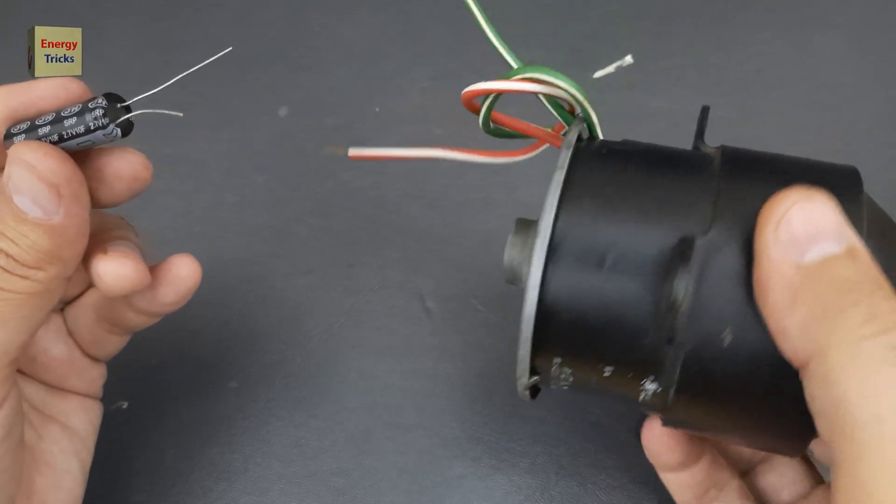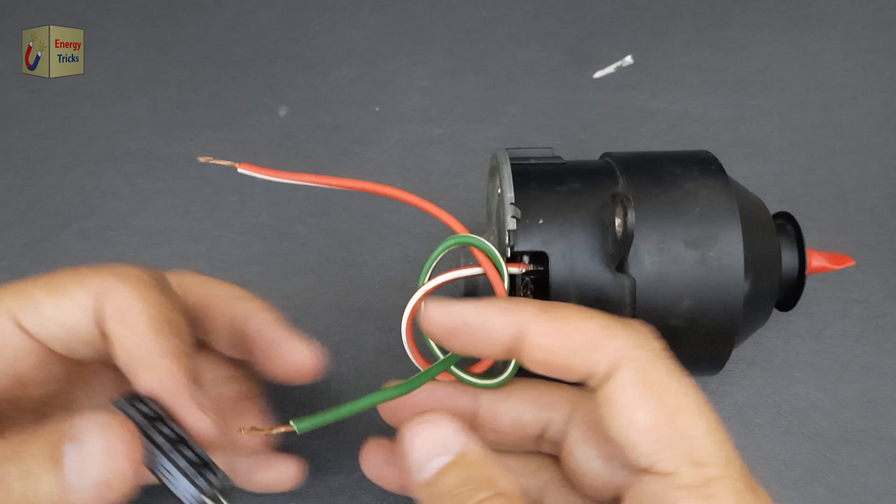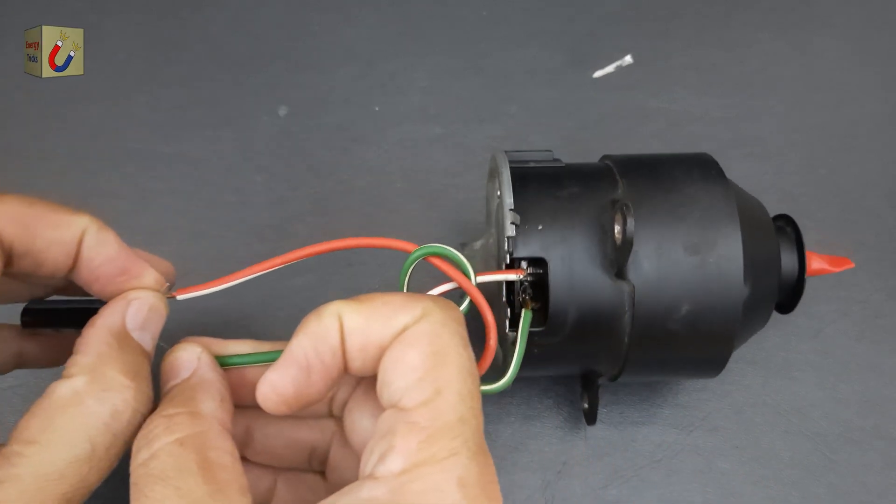I'll be using it to power a 12-volt DC motor, the same type commonly found in 12-volt air coolers. Let's see how this cutting-edge supercapacitor performs in real-world applications.